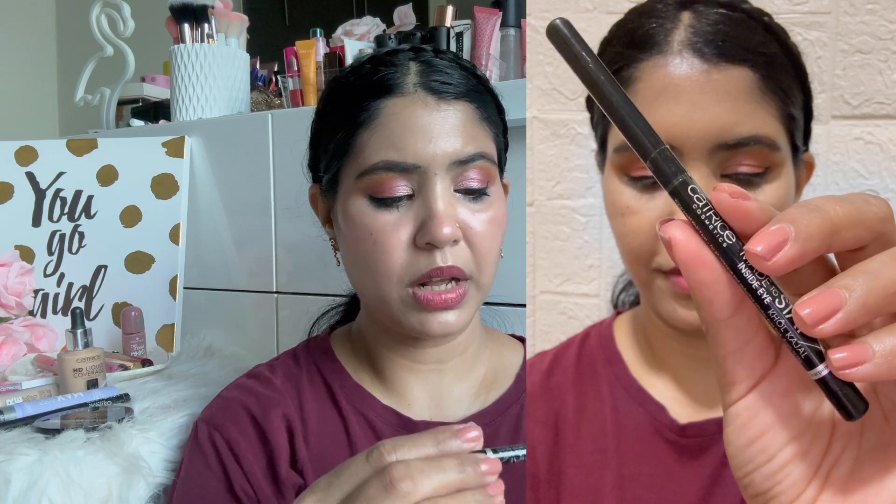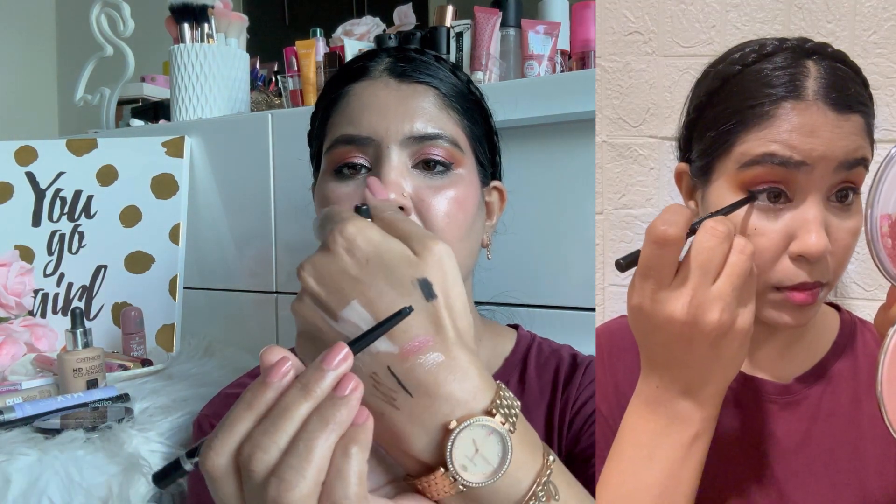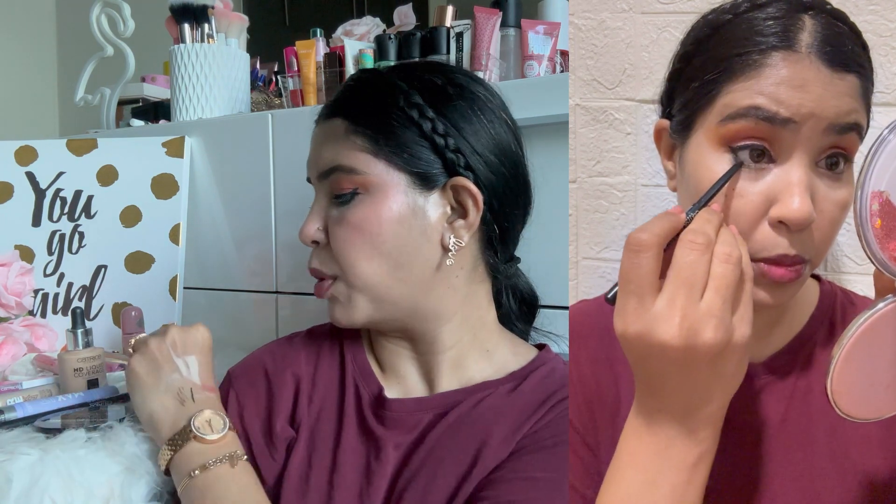I also used the Catrice Made to Stay Inside Eye kohl kajal in the shade. I picked this shade and opened it today. I washed it on my hand to swatch it. For some reason it was very stiff — it was not the best one I have come across, and it was not easy to use. I literally had to work hard to get color out of it. I am disappointed with this one. I will probably check at the store next time before purchasing.